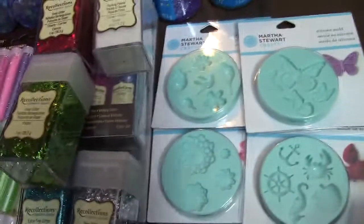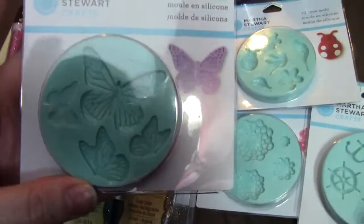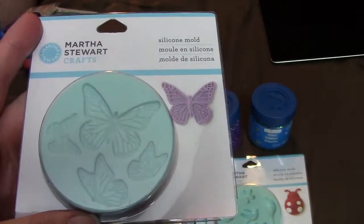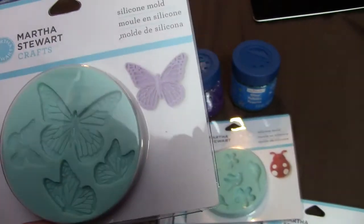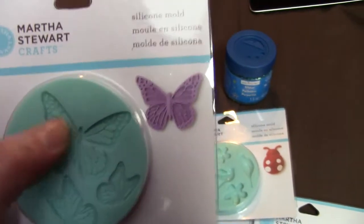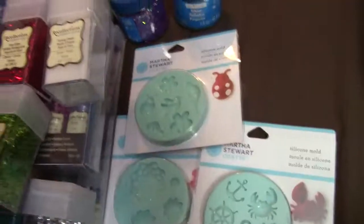These Martha Stewart molds are the little ones from the jewelry section. They were on clearance for 70% off, so I ended up paying $1.64 after the 30% off the entire purchase. I picked up the last four that they had.